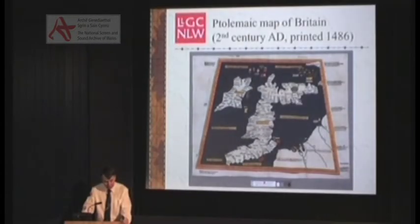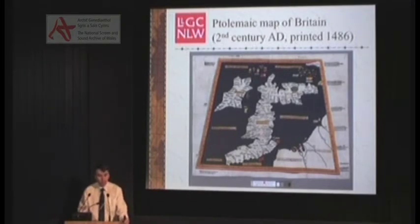Every story has to start somewhere, and where better than at the beginning. This is the oldest map in our collection, a map of the British Isles published in 1486 in Ulm, Germany. The colouring is almost as vivid as when it was new. This map is taken from a volume called Geographia, which was originally written in the 2nd century AD by a Roman geographer called Claudius Ptolemaeus, often known simply as Ptolemy.